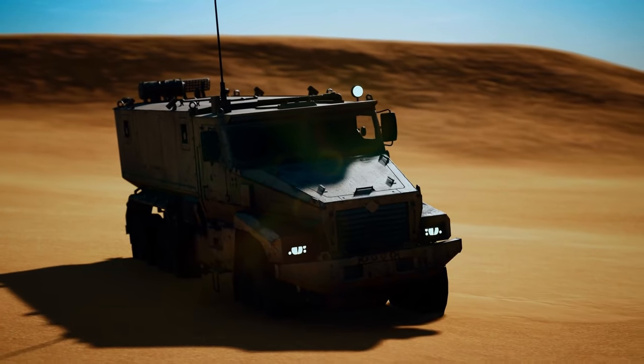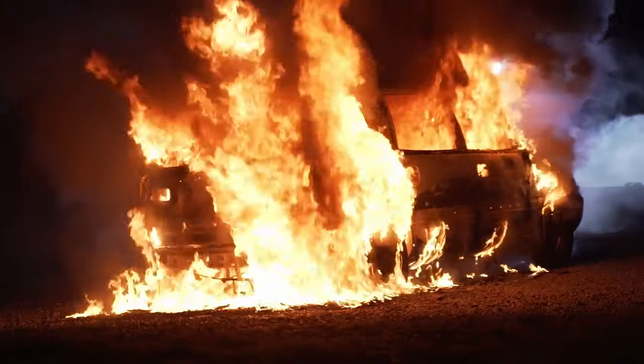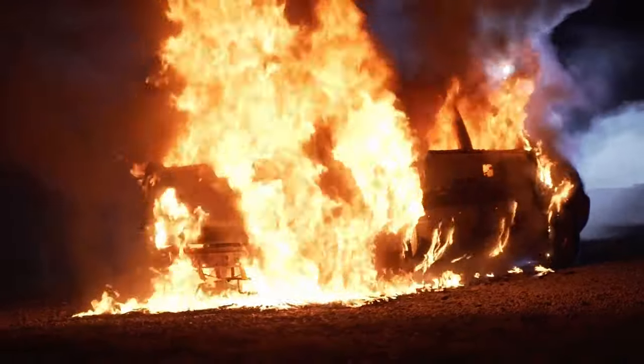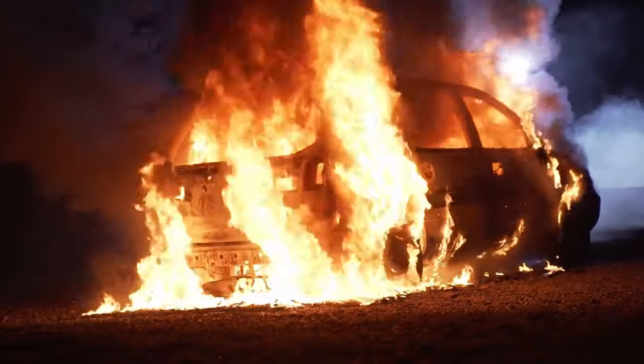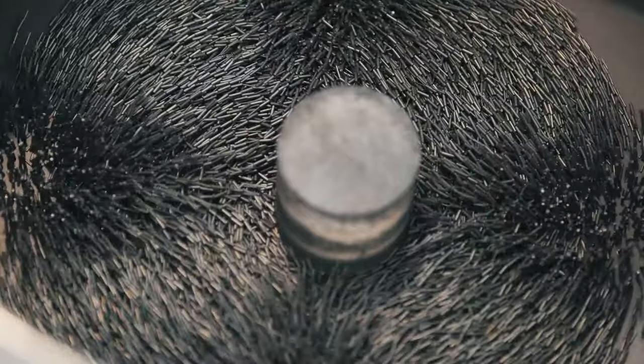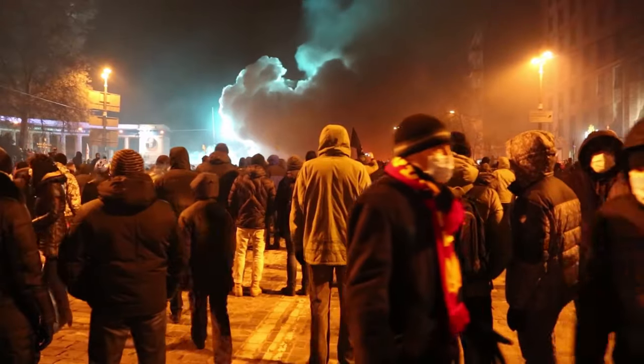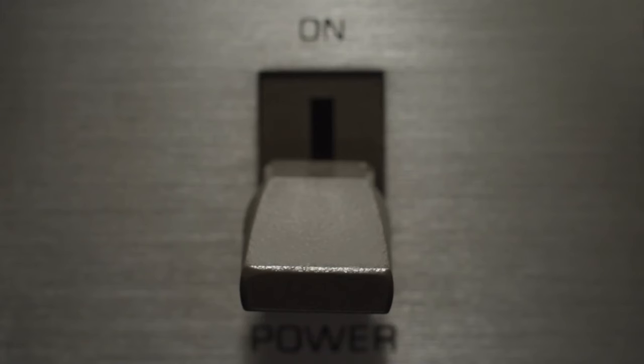Even if you identify the vehicle DREAD is mounted onto, you'll have a hard time getting rid of it. As DREAD doesn't use any propellant, the only chance of taking it out is to ignite the gas tank of the truck. DREAD operates on centrifugal force to determine the velocity of its rounds, but this can also be adjusted to make it non-lethal, allowing the same technology to be used in crowd control and then rolled out onto the battlefield with the flip of a switch.